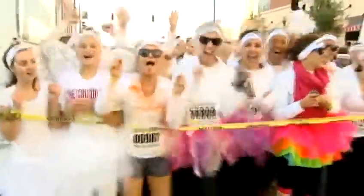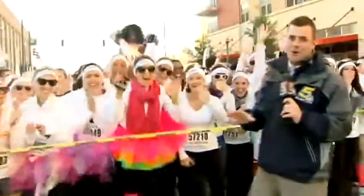In all, nearly 10,000 runners participated in Saturday morning's run. A pretty picture, no matter how you paint it.